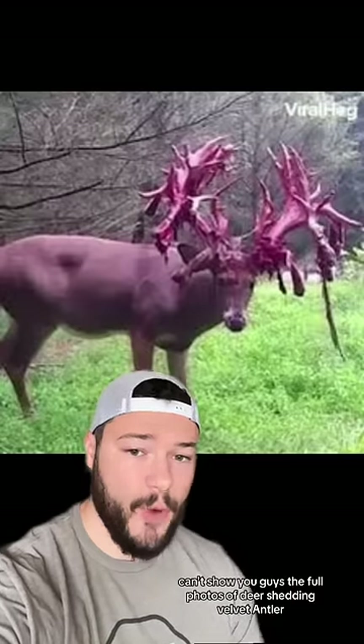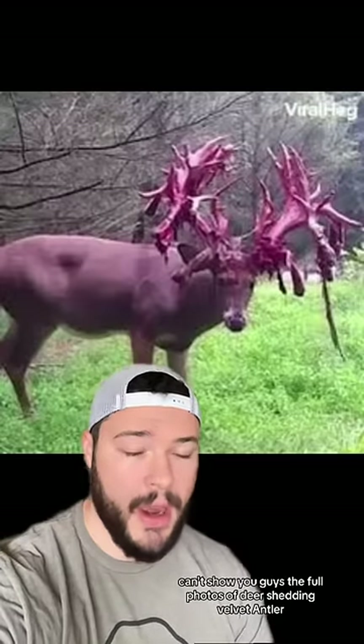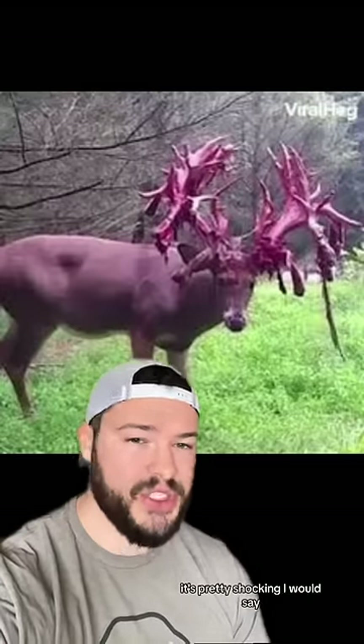I can't show you guys the full photos of deer shedding velvet antler, but if you want to look that up, it's pretty shocking. In any event, typically between January and March is when the antlers are completely shed.